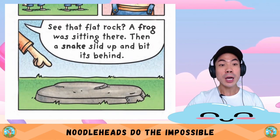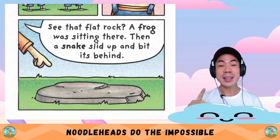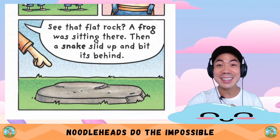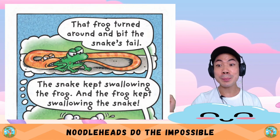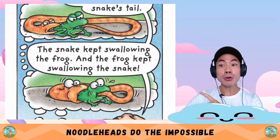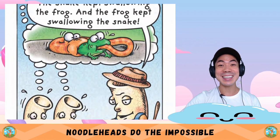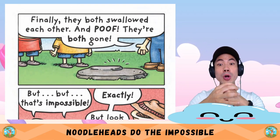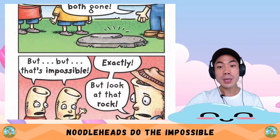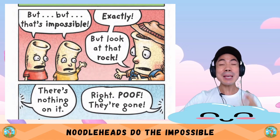See that flat rock? A frog was sitting there. Then a snake slid up and bit its behind. That frog turned around and bit the snake's tail. The snake kept swallowing the frog and the frog kept swallowing the snake. Finally, they both swallowed each other and — poof — they're both gone. But... that's impossible!